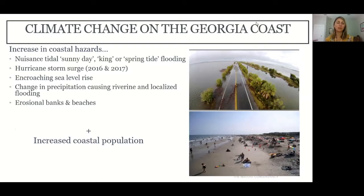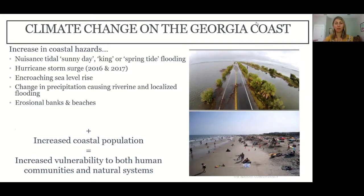At the same time coastal hazards are increasing, we're also seeing an increase in coastal population. Coastal areas like Georgia and the southeast are desired areas for retirement and relocation near beaches and warm weather, leading to more highly developed areas with increasing populations. It's really this combination of increasing coastal hazards and growing coastal population that's creating vulnerable communities and natural systems as these areas feel development pressure.